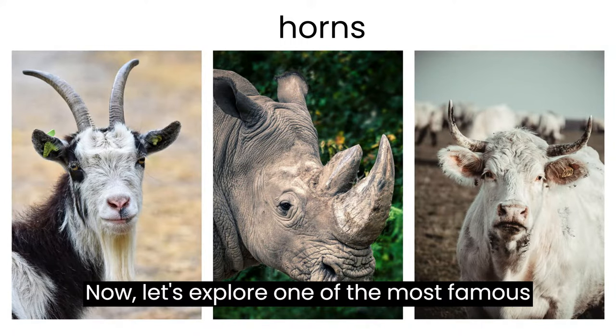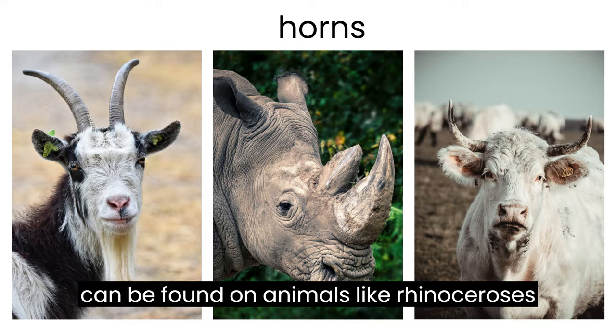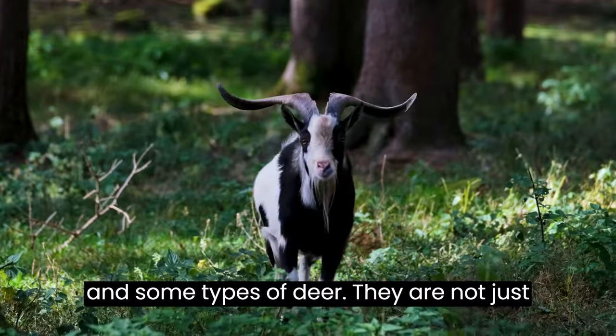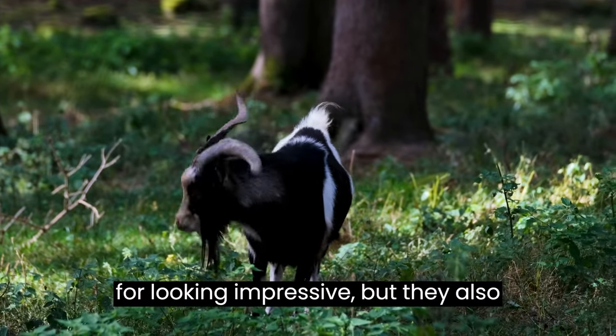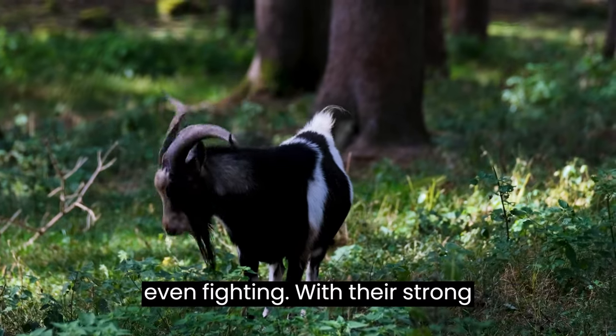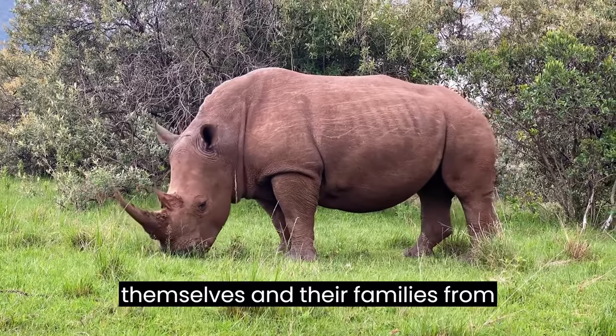Now, let's explore one of the most famous animal features: a horn. Horns can be found on animals like rhinoceroses and some types of deer. They are not just for looking impressive, but they also serve as powerful tools for defense and even fighting. With their strong horns, these animals can protect themselves and their families from danger.